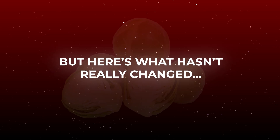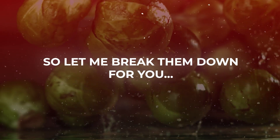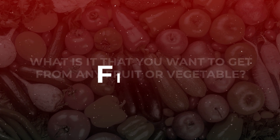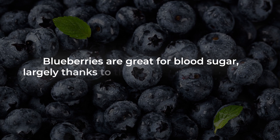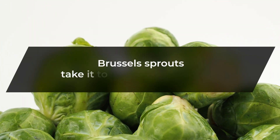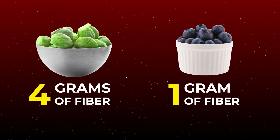But here's what hasn't really changed — the amazing nutritional properties of Brussels sprouts. First off, if you want to get one key thing from any fruit or vegetable, it's fiber — and Brussels sprouts deliver. You might have heard that blueberries are great for blood sugar, largely thanks to their fiber. But Brussels sprouts take it to a whole other level: a cup of Brussels sprouts contains nearly four grams of fiber, compared to just one gram in a cup of blueberries.